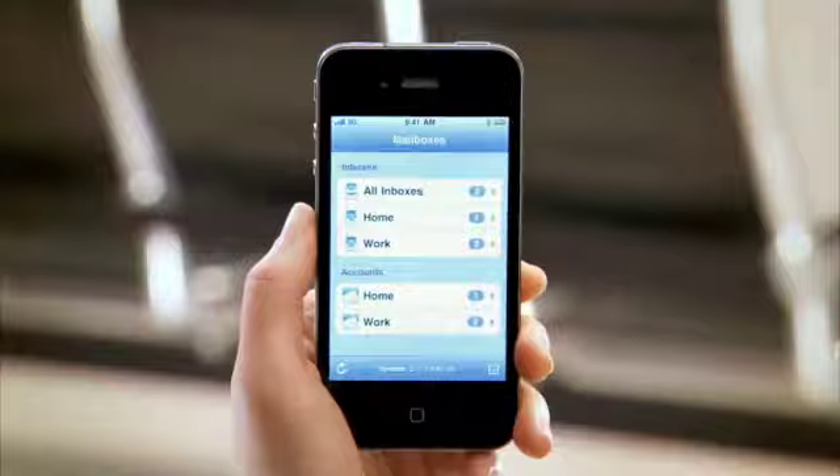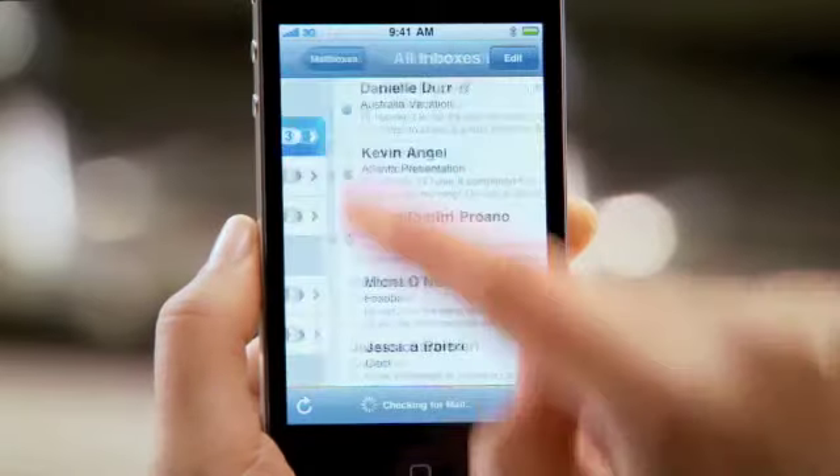Mail on iPhone 4 is incredibly efficient. You can see all the messages from multiple accounts in a single unified inbox.